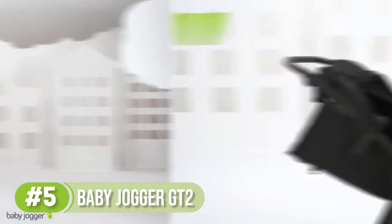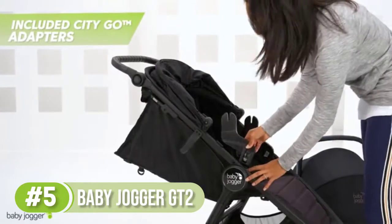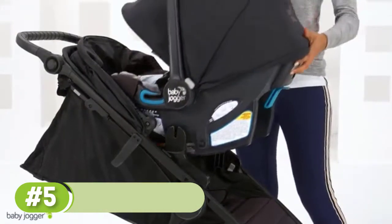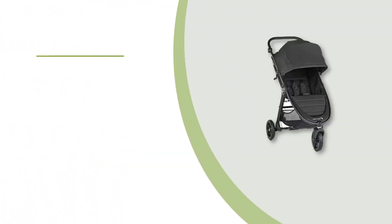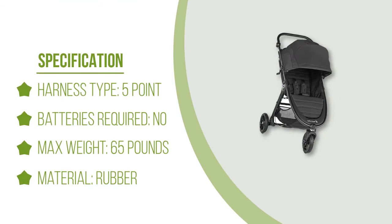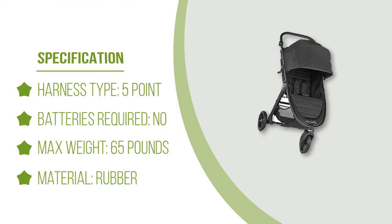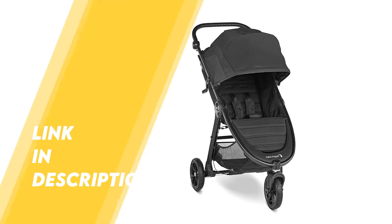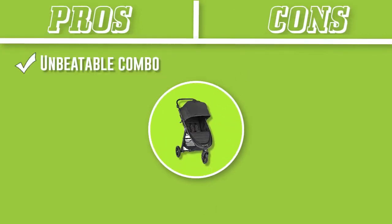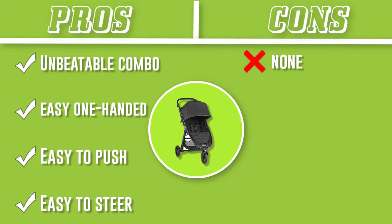This popular stroller boasts an unbeatable combination of price and performance. It's certainly not cheap, but it won't cost you a month's rent either. It's easy to push and steer, features all-terrain forever air rubber wheels and all-wheel suspension, a near-flat seat recline, and a true one-handed fold. It's also compatible with a huge range of infant car seats if you're looking to build your own travel system. The GT2 is perfect for city and suburban dwellers alike and can be stored in compact spaces when folded.